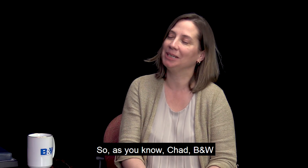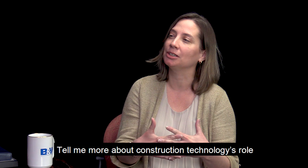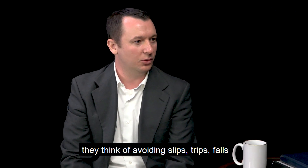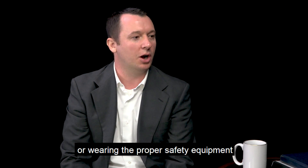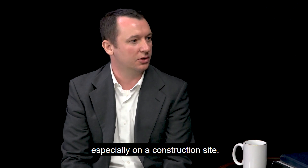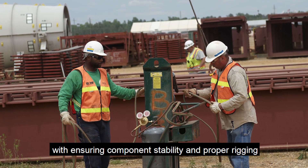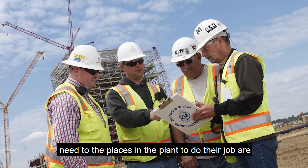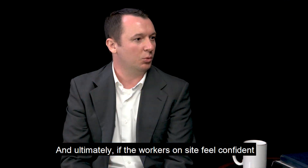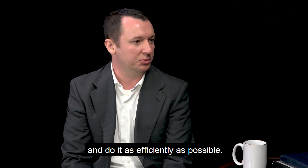B&W is dedicated to safety and our Target Zero program. Tell me more about construction technology's role in helping achieve our Target Zero safety vision. A lot of people when they think of safety think of avoiding slips, trips, and falls, or wearing proper safety equipment like hard hats or safety glasses. But there's much more that goes into ensuring a safe working environment on a construction site. Ensuring component stability, proper rigging and handling, and giving employees the access they need to perform their jobs are all critical. Ultimately, if workers on site feel confident and safe in their surroundings, they're going to produce a better product and do it as efficiently as possible.